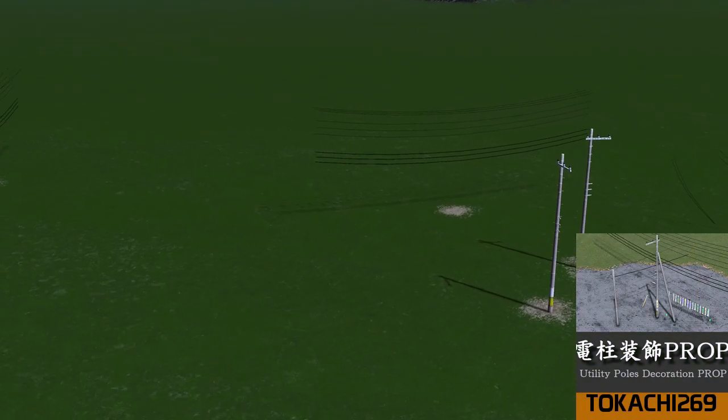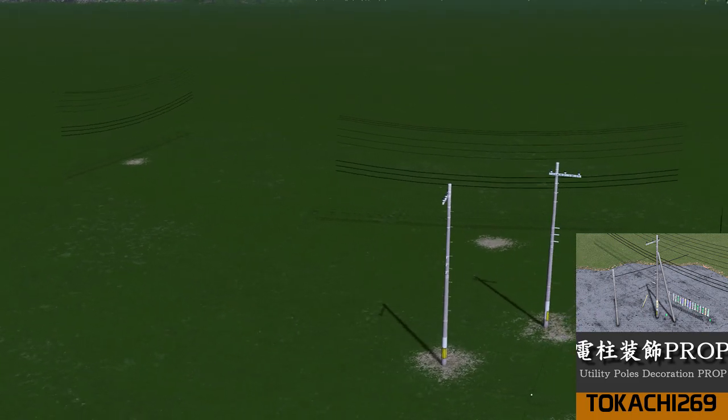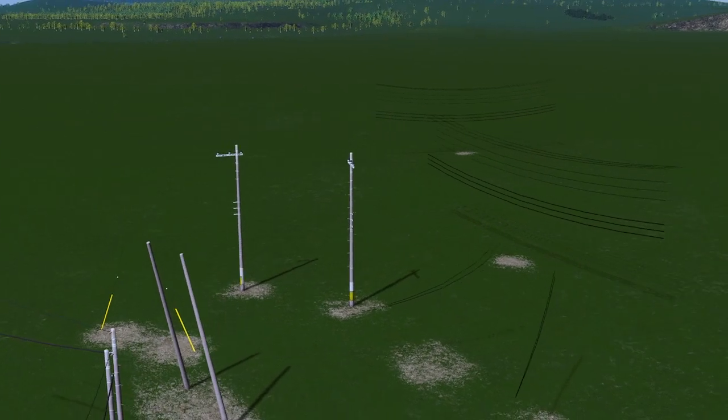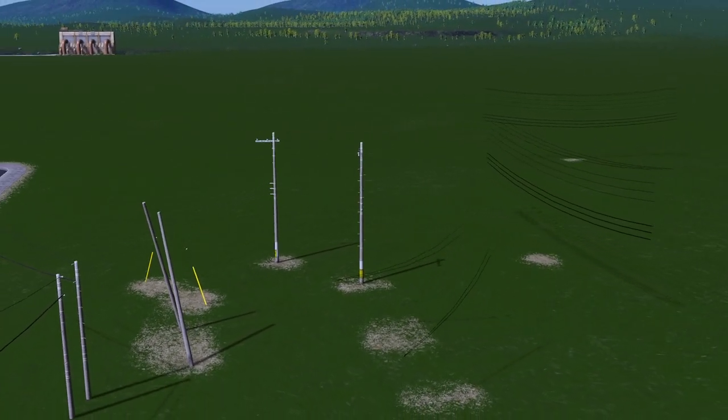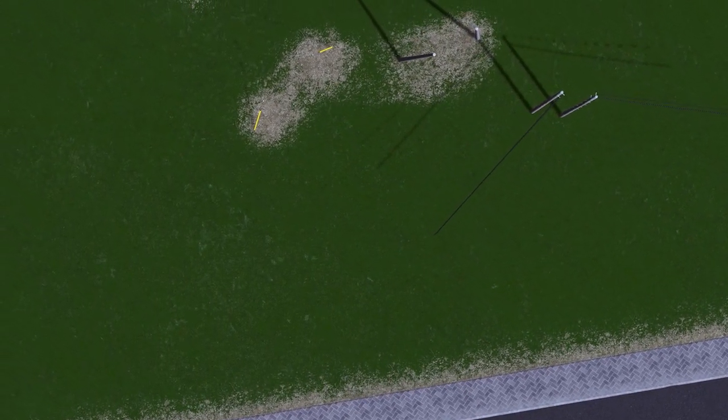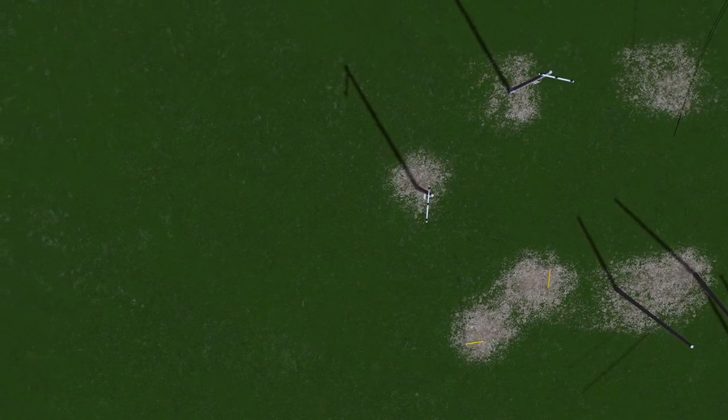Next up we have Tehachi 269 with his utility pole decoration props. I particularly like this concept because a lot of buildings and streets in real life do have a lot of these posts and pylons all over the place, but in City Skylines it usually just looks a bit messy. Having something like this is great for making detailing look attractive, certainly when it comes to utility poles.